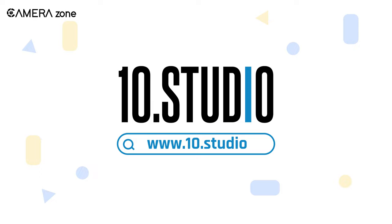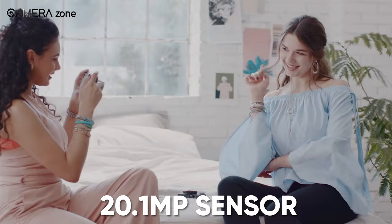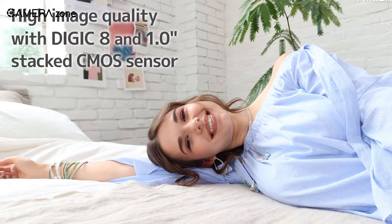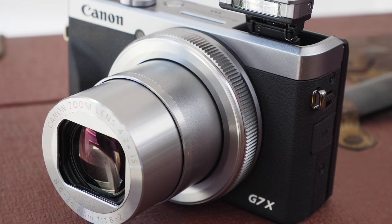Meet the compact powerhouse, the Canon PowerShot G7 X Mark III. Ready to roll with a 20.1-megapixel, 1.0-inch stacked CMOS sensor and Digic 8 image processor, this camera delivers stellar performance. Its optical zoom lens with optical image stabilizer ensures sharp, shake-free shots.